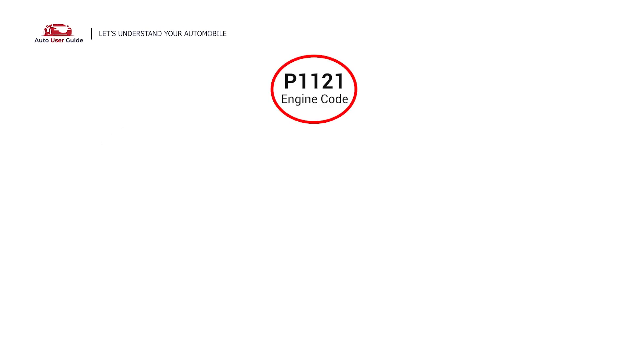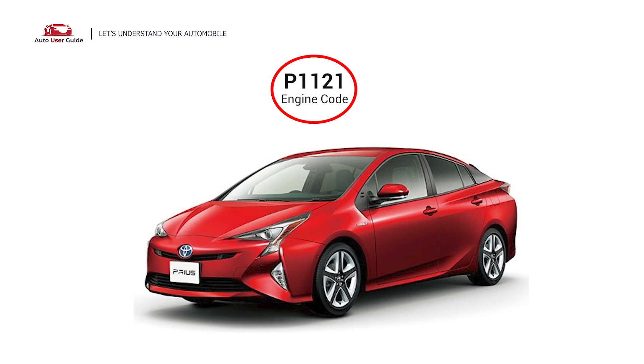This error code can appear in any vehicle with an OBD2 system, which includes vehicles manufactured since 1996. It is typically found in Toyota vehicles, most commonly in the Prius models.